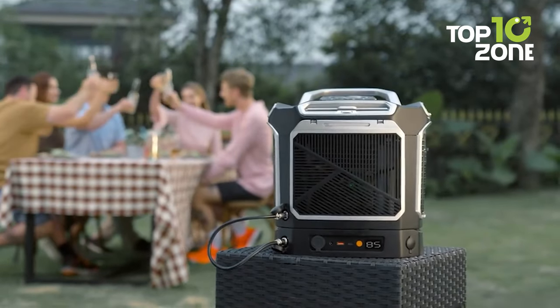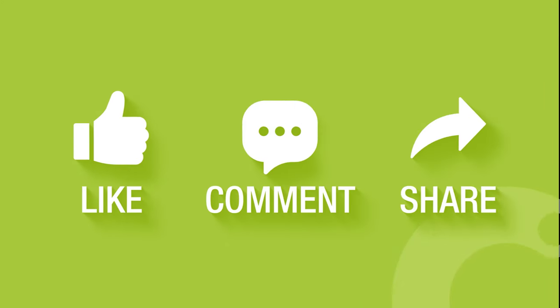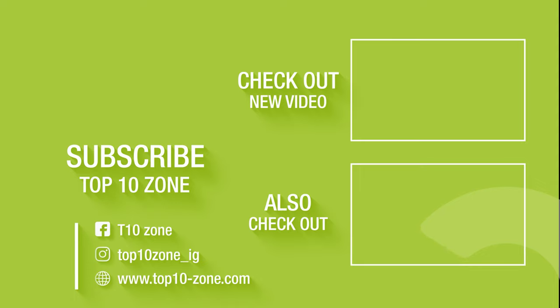And this concludes our list of 10 next-level camping gear and gadgets for your next outdoor trip. Thanks for watching — like, comment, and share it with your friends if you found this video helpful, and subscribe to our channel if you want more videos like this on your feed.